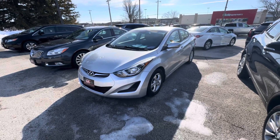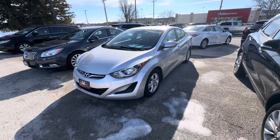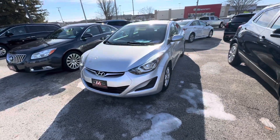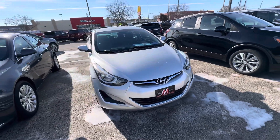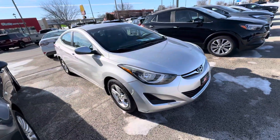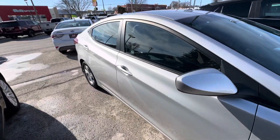Hello everyone, I'm here with Meijer Motors to show you our 2015 Hyundai Elantra Limited. This vehicle has the Symphony Silver exterior color, the 1.8 liter engine, a great interior, Sport Mode, and Satellite XM radio.